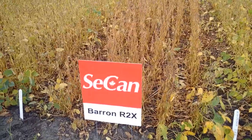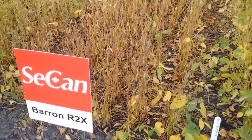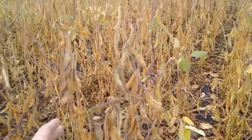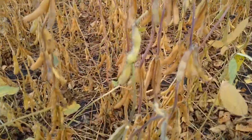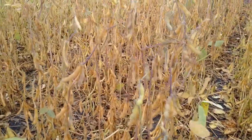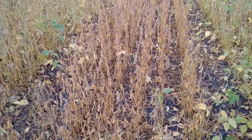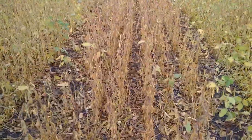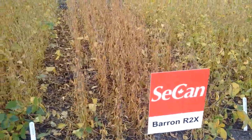The next new product is called Baron R2X. This is also an Xtend product, so again resistant to dicamba. This is a 22-50 heat unit bean, so you can see it's really maturing up nicely here. This product will push the limits into northern Manitoba and western Manitoba and also into Saskatchewan. It's coming in about a day and a quarter earlier than 23-10, so we're eager to see how this yields up in the west and in the north.